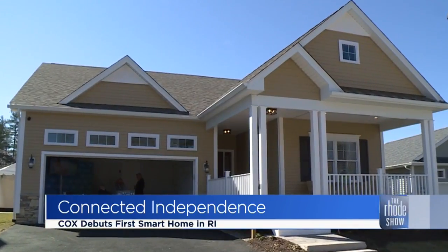Hey Brendan, welcome to the Cox Smart Home. It's so great to be here — it's beautiful. The exterior is gorgeous, but I need to know more.